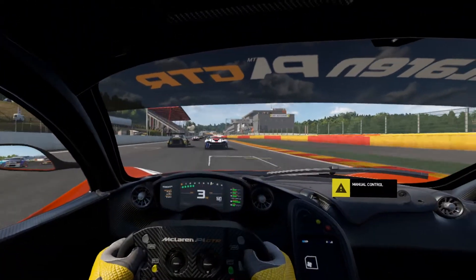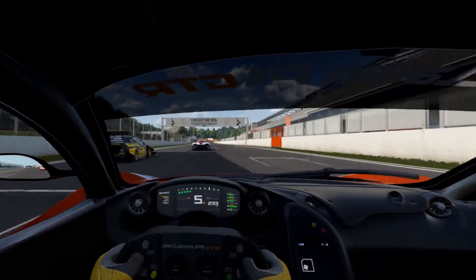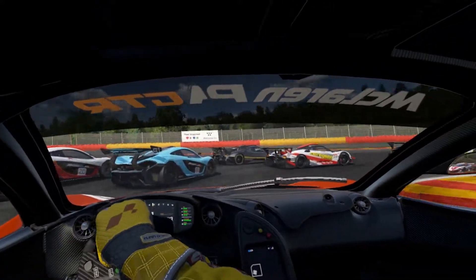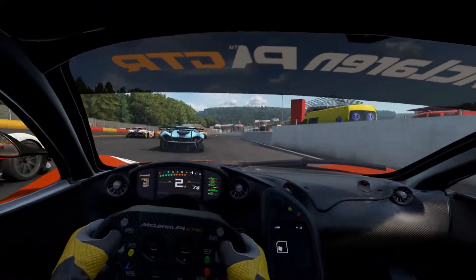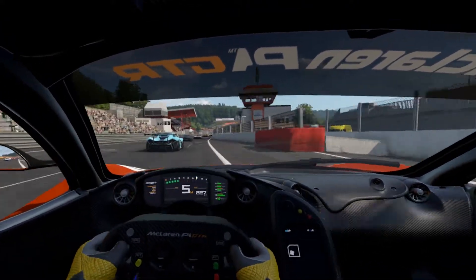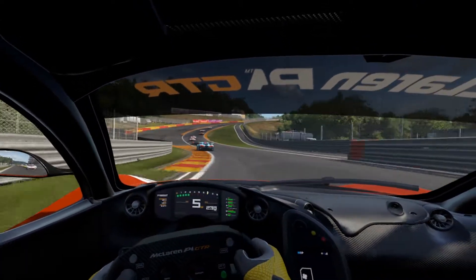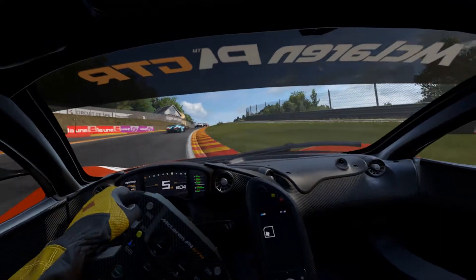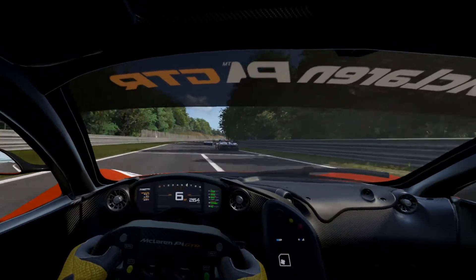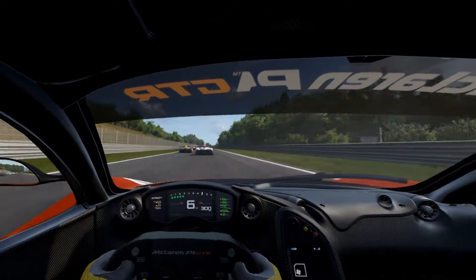Let's get this race started. The McLaren P1 GTR is in the Track Day A category, so we're going up against more of the same, and also the Zonda R and possibly some other vehicles. The P1 is the newest of this class — you can see there's a Zonda R up in front, a couple of them actually. Obviously that car is insane in its own right, but pretty sure the P1 GTR would be the OP car of this particular class here in PC2.